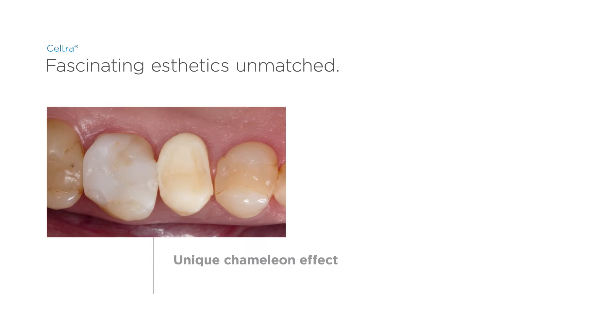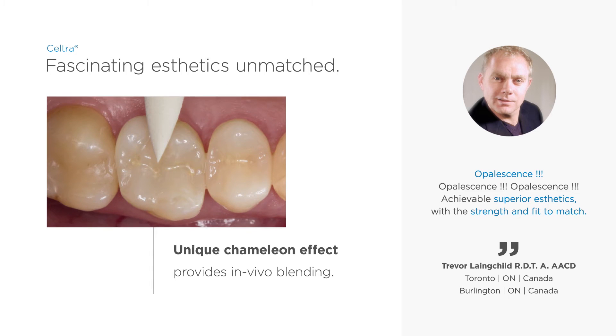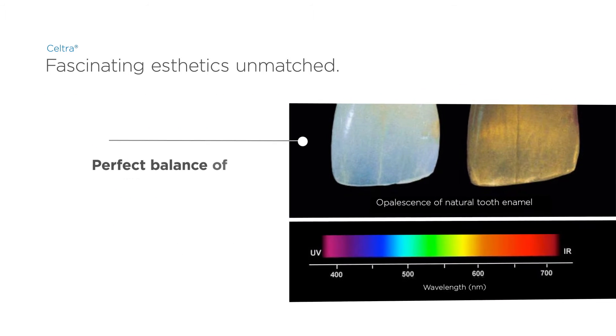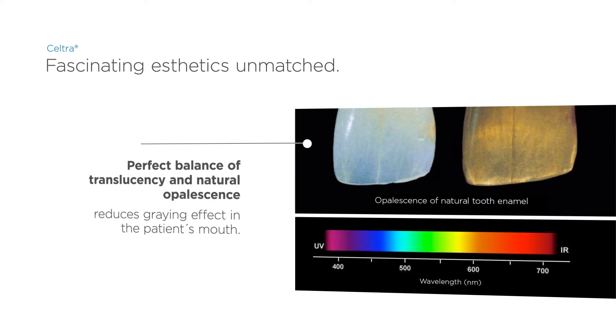Thanks to the unique chameleon effect, Seltra restorations are indistinguishable from the adjacent teeth in vivo. The appeal of Seltra is created by a perfect balance of translucency and opalescence, just like in natural teeth.